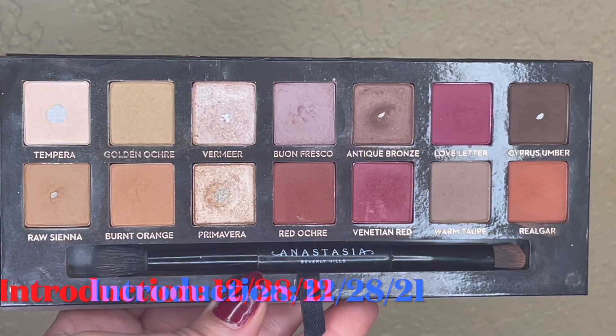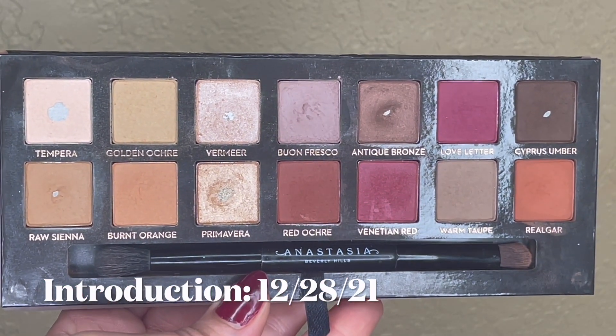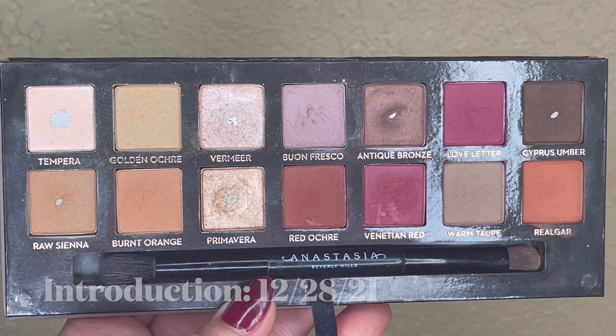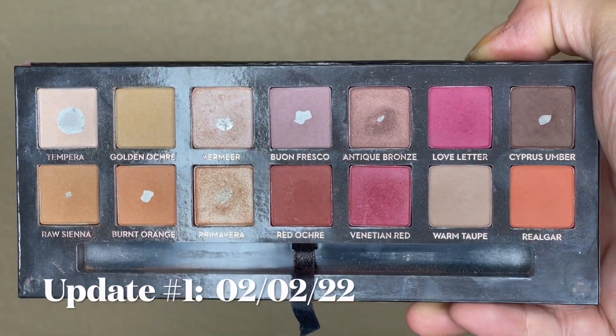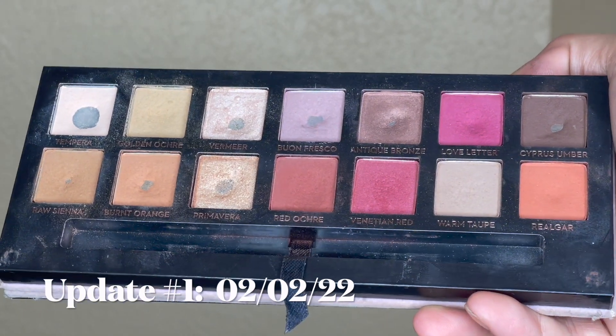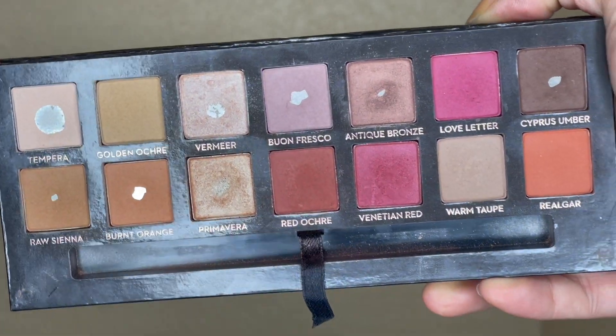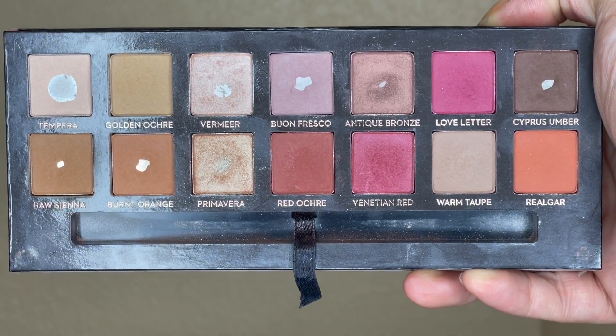My goals for last month were to hit pan on Burnt Orange and Buon Fresco. I'll go ahead and show you what this palette was looking like last month. We've made some progress — I've been good. This is what my palette is looking like this month. We have quite a few updates: some new pans, some expanded pans. It is an exciting day in JessikitaBananas world right now. Let's go ahead and update you on all of these shades.